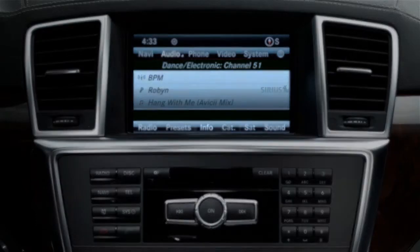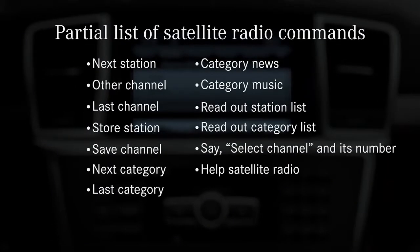Here are some of the commands you can use to find a channel or a category: next station, other channel, last channel, store station, save channel, next category, last category, category news, category music, readout station list, readout category list. Say select channel and its number, or say help satellite radio.